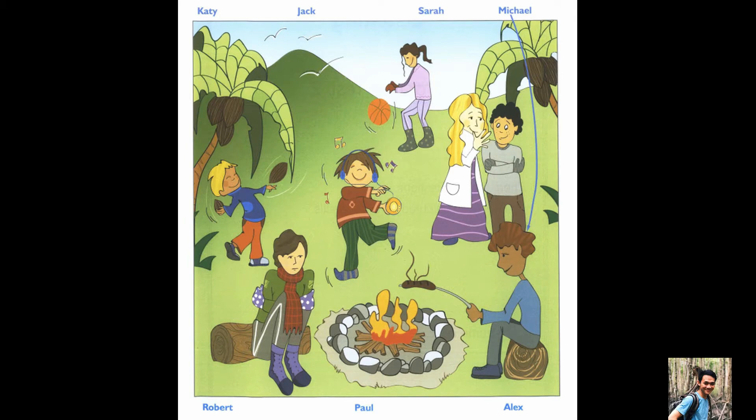And is that Sarah in the white coat? That's right. She's whispering something to the boy in a grey sweater. It's a secret. What about Paul? Do you see the boy who's dancing? I see him. He's listening to music. Yes, that's Paul.